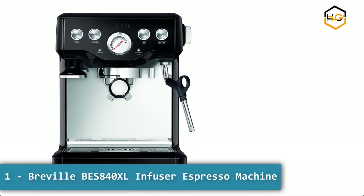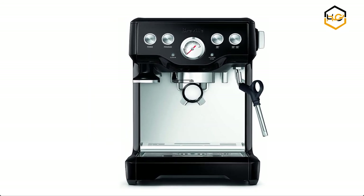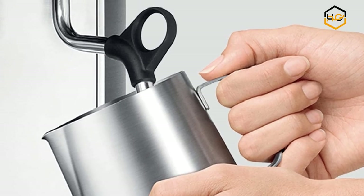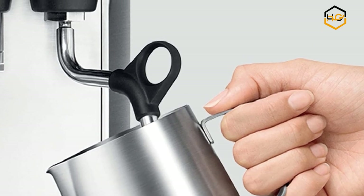At number 1 we have the Breville BES840XL Infuser Espresso Machine. The Breville Infuser delivers optimal flavor in every cup, creating third wave specialty coffee at home using the 4 keys formula — ensuring the right dose of beans, optimal water pressure, precise temperature control, and microfoam milk for latte art.